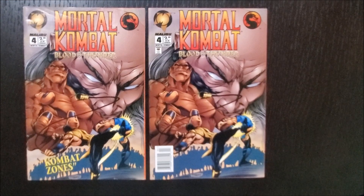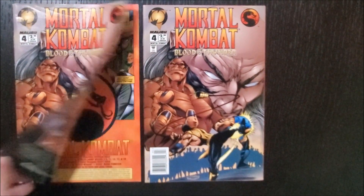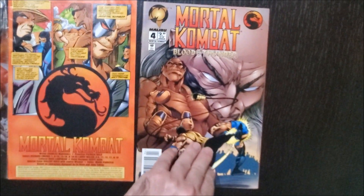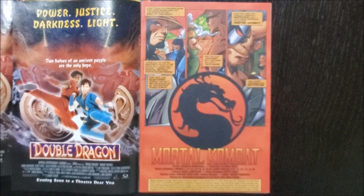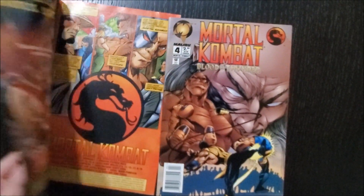I want to start out with one piece of trivia about the Mortal Kombat comics by Malibu. A little known fact is that some of the comics had the Comics Code Authority seal printed on them, while others didn't. The ones without the seal are actually better because they're printed on high quality glossy paper. The ones with the seal are printed on lower quality pulp paper. So if you're collecting Mortal Kombat comics and trying to figure out what the difference is, that's it.